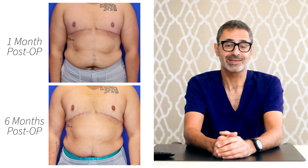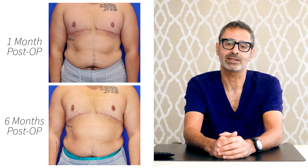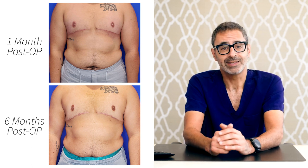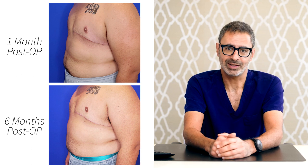Here the patient is back at six months post-surgery. You can see the chest contour is still fantastic — a very masculine chest. The incisions are fading, as they tend to do around six months, and the nipple areola grafts have fully healed.